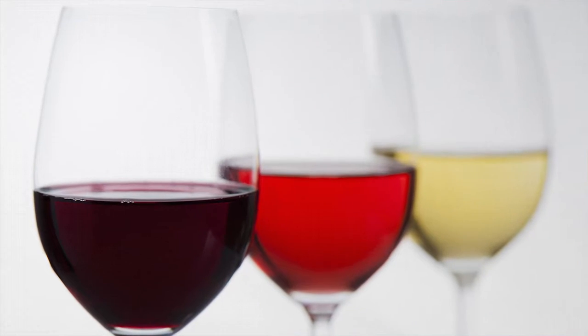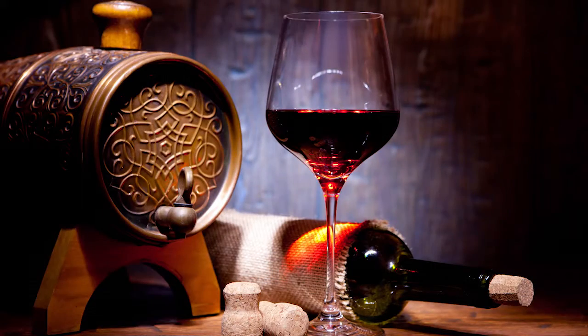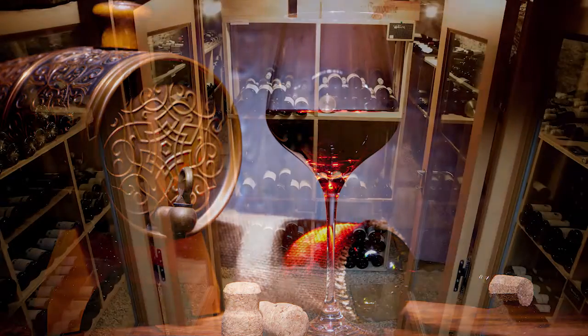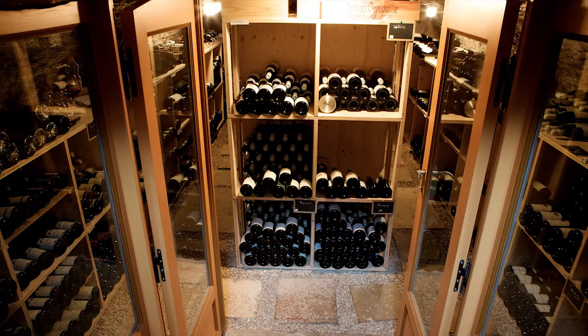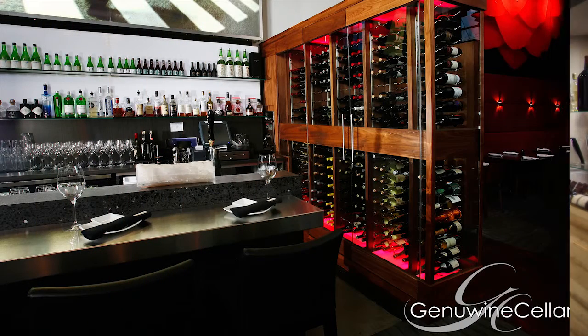Wine customers understand that optimal drinking temperatures vary depending on the type of wine. Sweet Vouvray may be served at 43 degrees Fahrenheit or 6 degrees Celsius, while vintage port can be served at 63 degrees Fahrenheit or 17 degrees Celsius. With long-term wine storage temperatures ideally set at 55 degrees Fahrenheit or 13 degrees Celsius, many wines are not readily drinkable coming straight from storage.